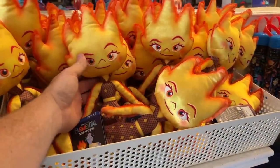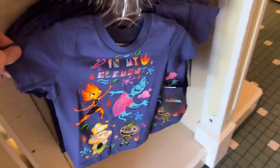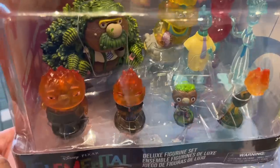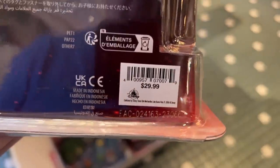Some stuffies and plushes. I've not actually watched Elemental yet, so I don't know who any of these characters are. Here's a kid's shirt and what looks like a water bottle as well. Another kid's shirt on this side and some toys — a nine-piece set for $29.99.